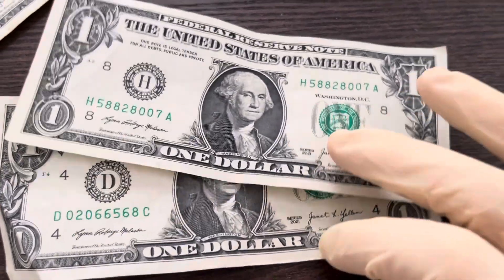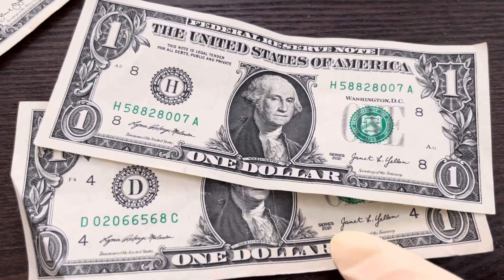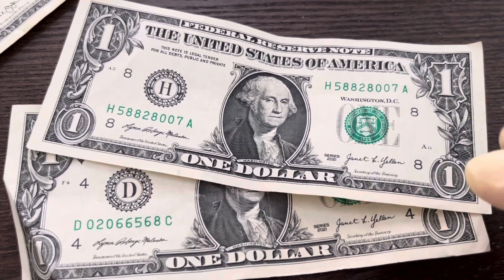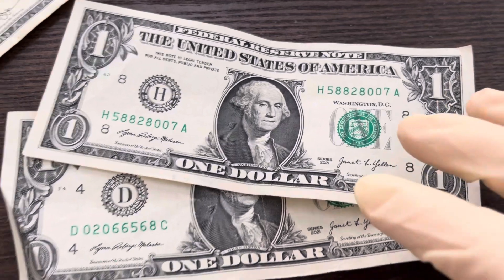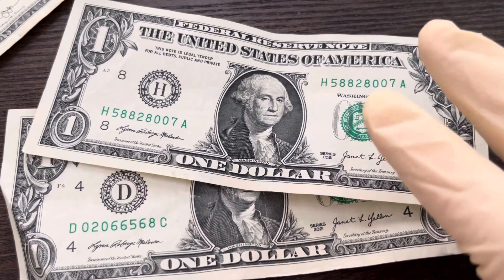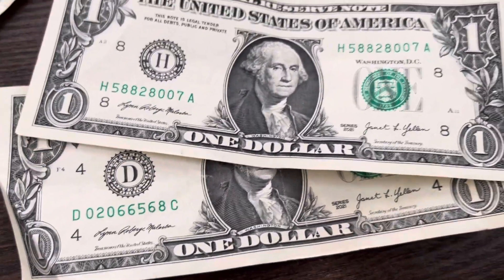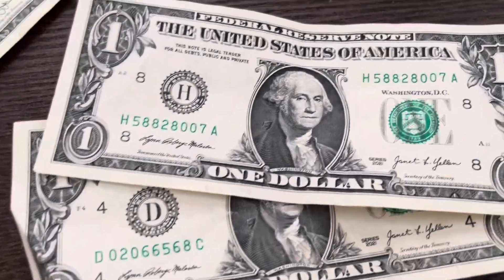The cool thing when a new series of bills come out — or notes, whatever you want to call them — you might be the first one to find a very cool error before somebody else found it. So definitely look out for them. People might be like, oh, they're just Series 2021s, they're new — what's cool about that?